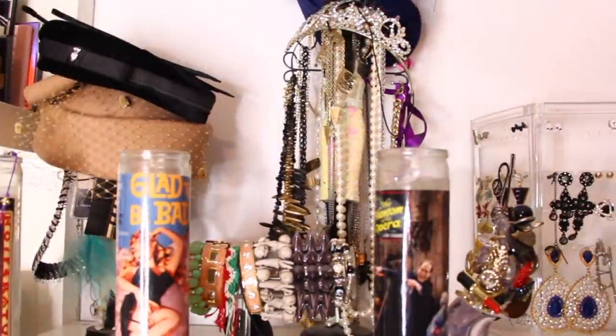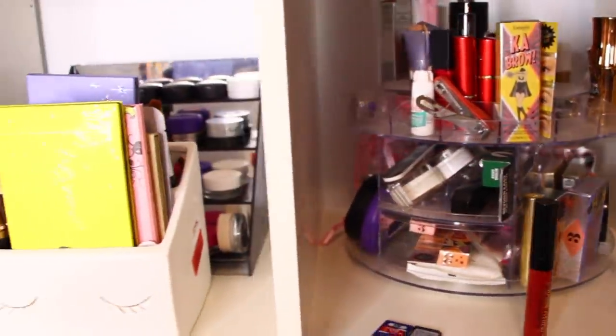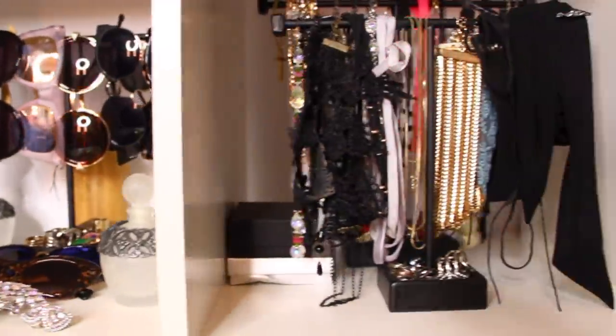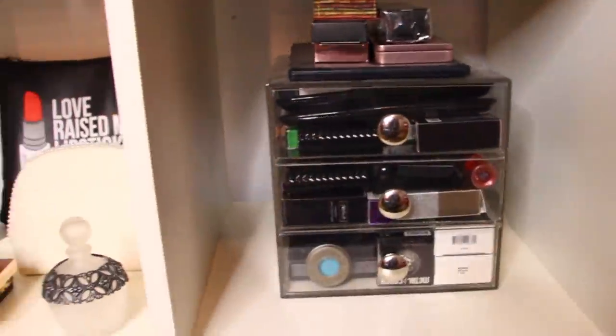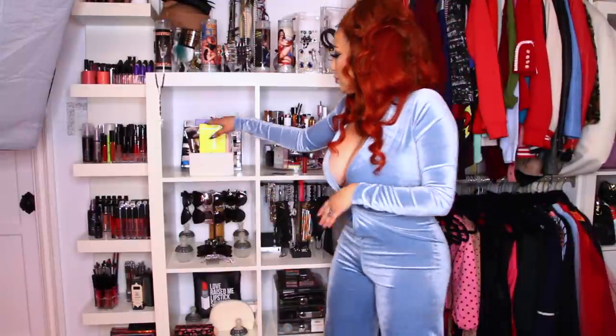And then I have my rompers. Moving on to the unit right next to it — this is pretty much a makeup and jewelry unit. I also bought this at Ikea five years ago. This is just some random palettes that I had to fit here and some brushes.